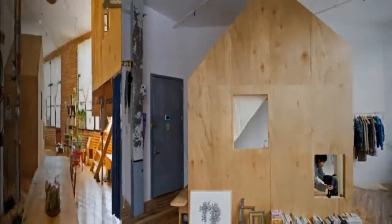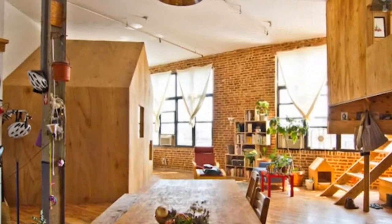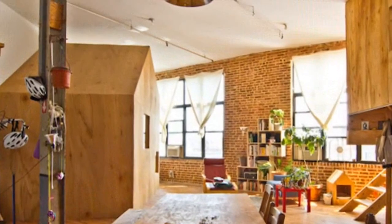Surrounded by natural light and greenery, a night at Frezza and Chiaia's miniature treehouse and 88-square-foot cabin community almost feels like living outdoors.